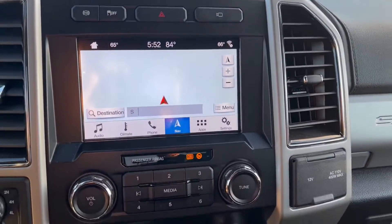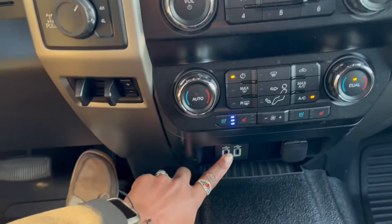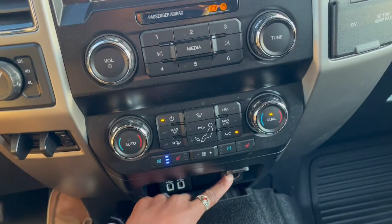Here's your middle console right here. You got two USB ports down here, one for your car jack.